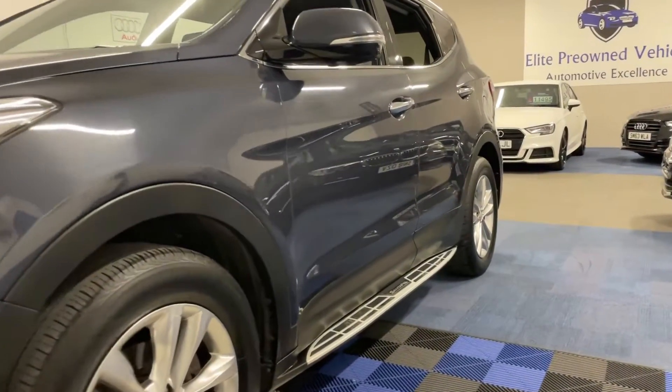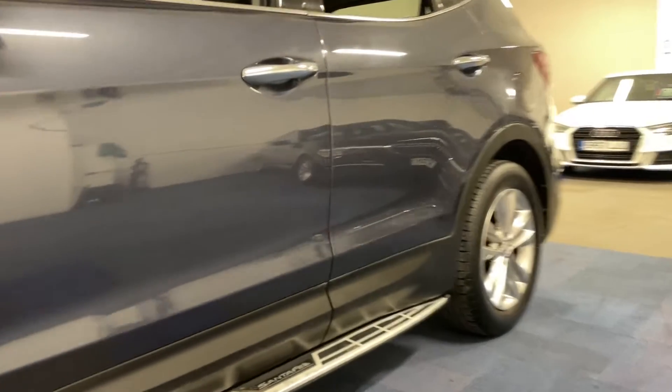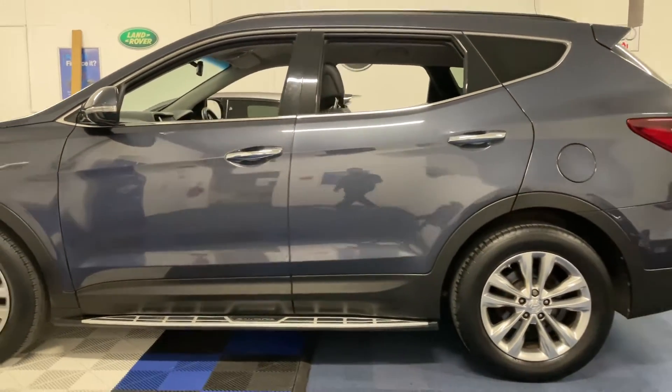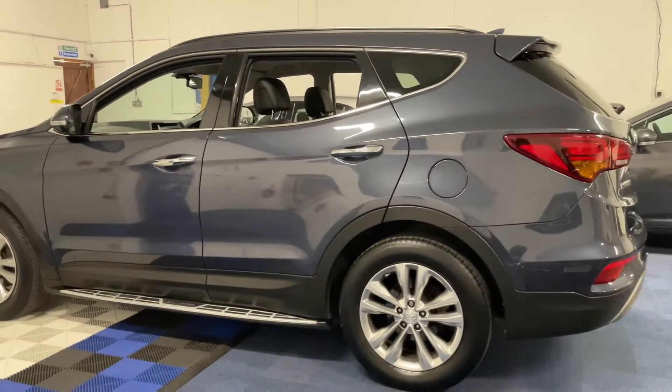As I'm sure you've worked out for yourself by now, the vehicle has a very nice shine and sheen to the bodywork. It is not dulled by any stretch of the imagination and looks great from all angles — it does not look its age and mileage, this car.